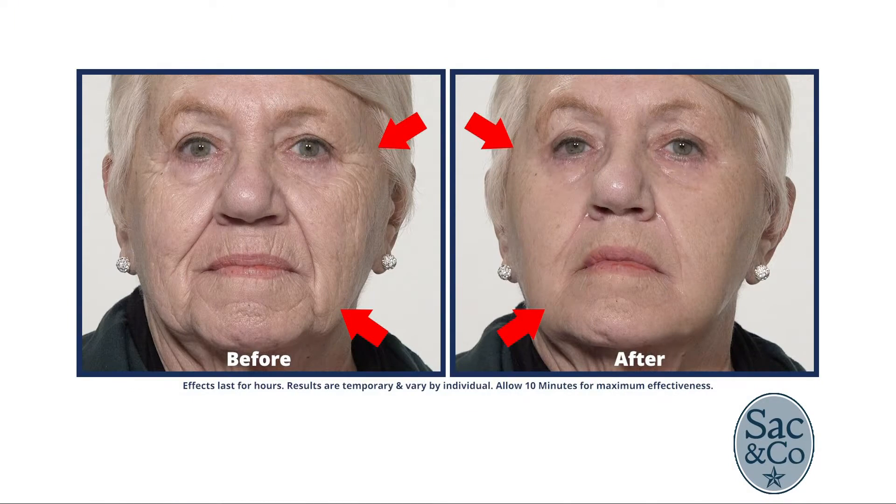As amazing as it is on camera, to be there for the before and afters — I was there for the videos — it is just mind-blowing. And people ask me all the time, Scott, what is in this stuff? Well, actually, it's mostly women who ask, because guys don't care.